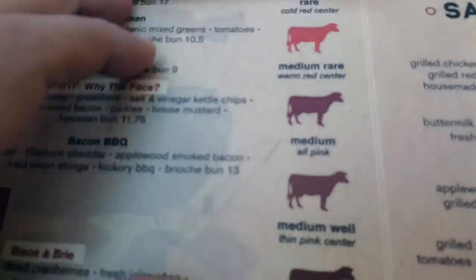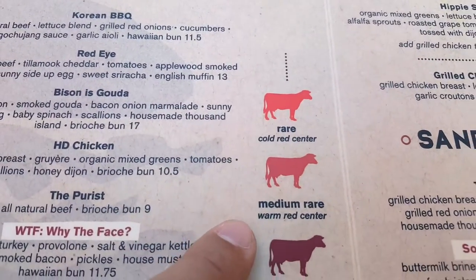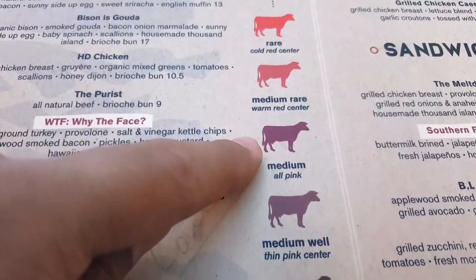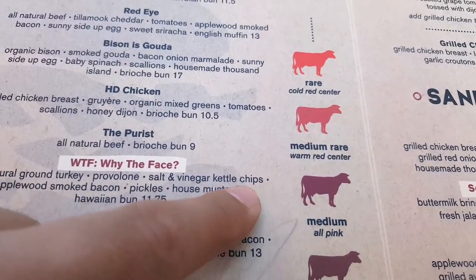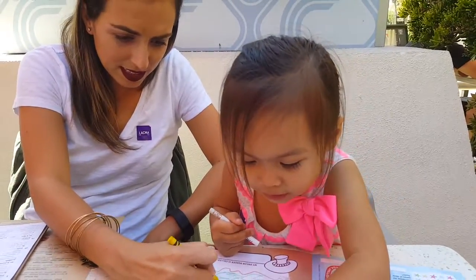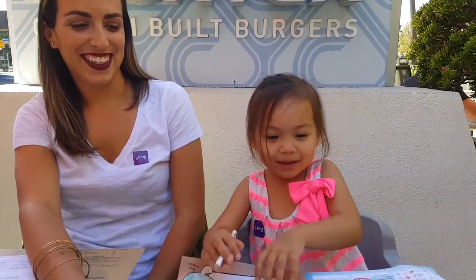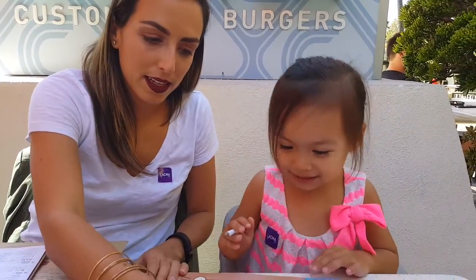This is the card you order from — rare, medium rare, medium, medium well, well done. I'm going with medium. A lot of mushrooms please. How about avocado? Okay, then I want double avocado please. I want onions, avocado, and mushrooms please.